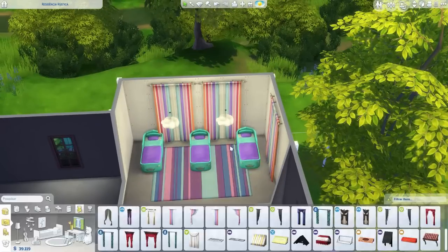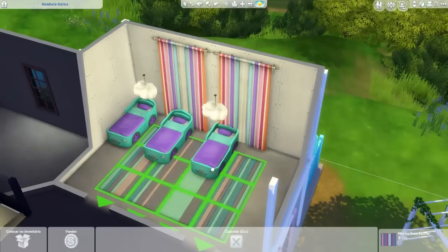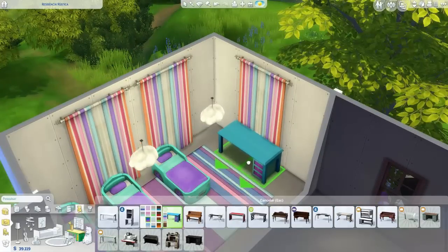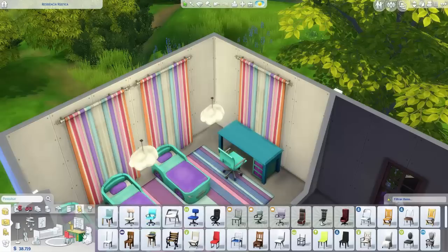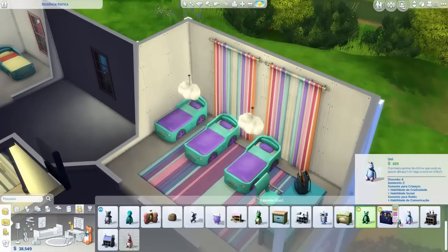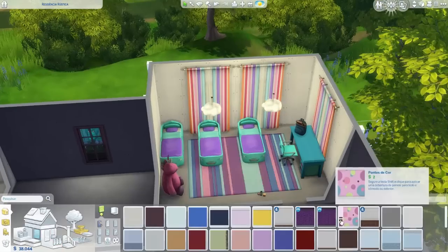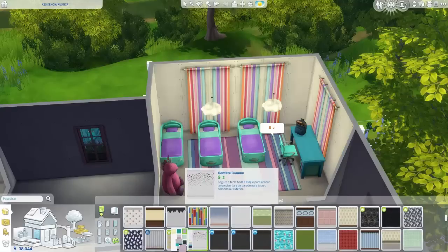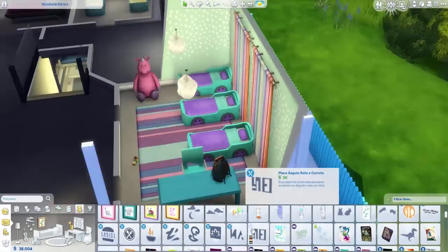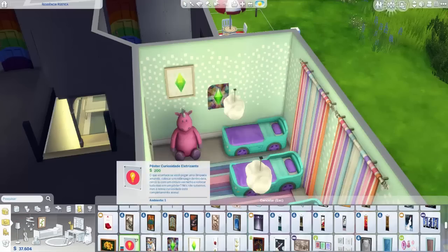Estou colocando essas cortinas bem coloridas. Vocês vão ver que os quartos das crianças não têm gênero — eu fiz um quarto com tema rosa e um com tema azul, mas isso não tem nada a ver. Todos eles têm várias cores no meio. O verde tem roxo, rosa, laranja, amarelo, todas as cores. Não dá pra falar que é quarto só de menina ou só de menino — todos eles vão poder dormir em qualquer quarto. Eu só quis tematizar pra ficar um pouco coerente.